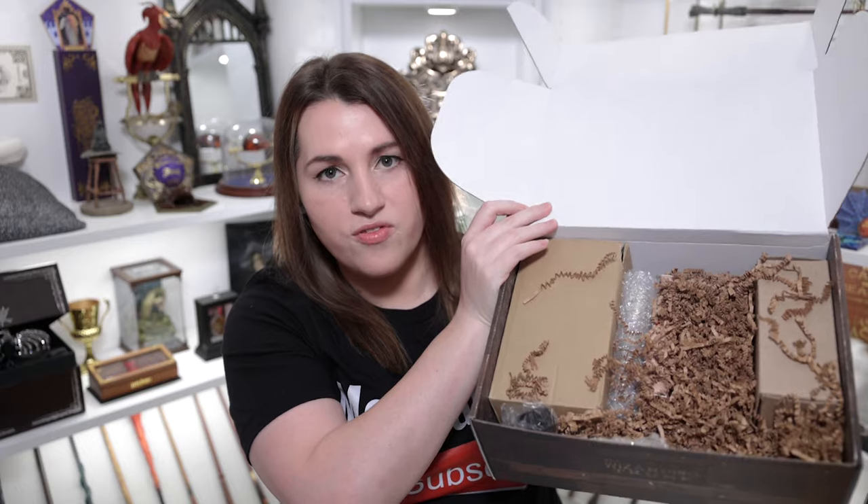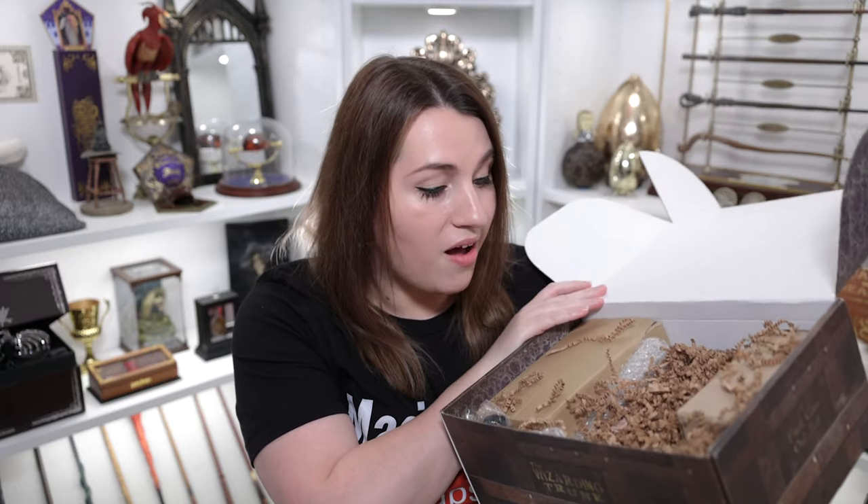Now that the t-shirt is off the top of the box, you can see there's a bunch of squigglies and a few boxes in here. I always get excited for Wizarding Trunk because I know there's going to be some really cool items. I think I see the Alchemy for the Skin item on the corner, so I'm going to pull that out. Most of their boxes do have an Alchemy for the Skin item.